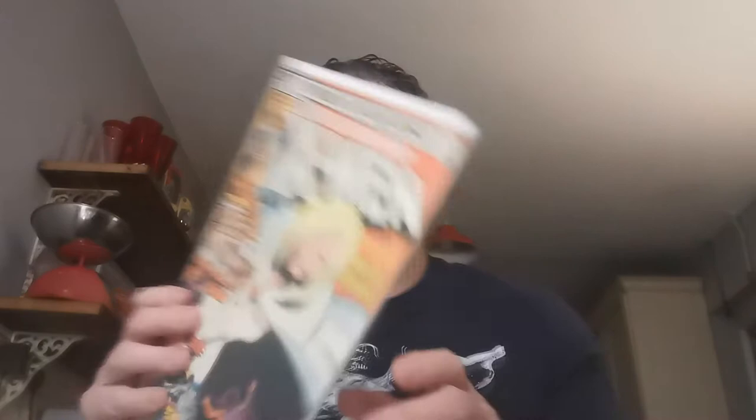Next is another nice one — Uncanny X-Men Issue 130. This is the first appearance of Dazzler, who had a little cameo in the X-Men Dark Phoenix movie. It's also the first full appearance of the Black King, Sebastian Shaw, and this is the Dark Phoenix Saga Part 2. I paid £8 for the first Dazzler.